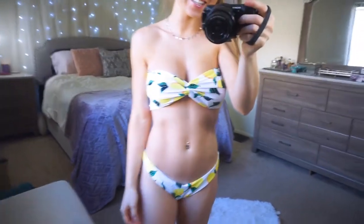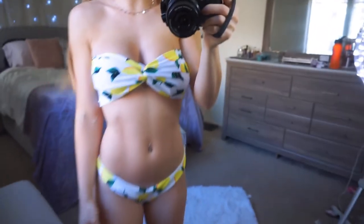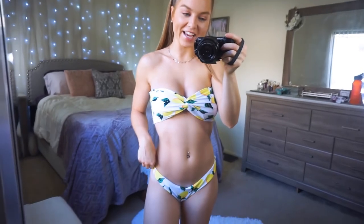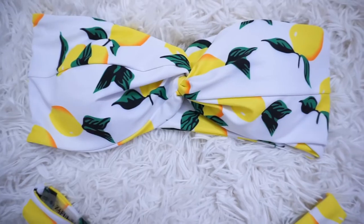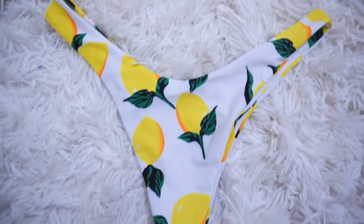Next bikini has lemons on it — how cute is this one? It's strapless with a little twist at the top and fits really well. The bottoms are cheeky — same in the front as the back — but have a nice V-cut that's super flattering. I love the lemon detail with the lemons and little leaves. So cute and so fun.